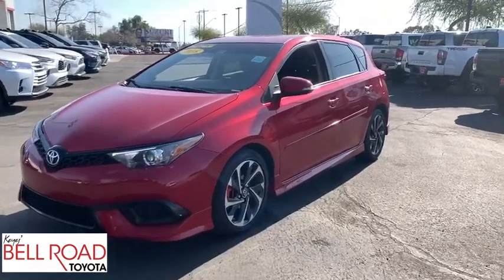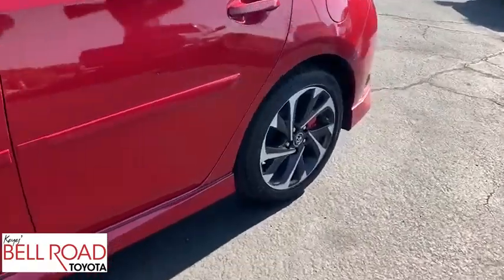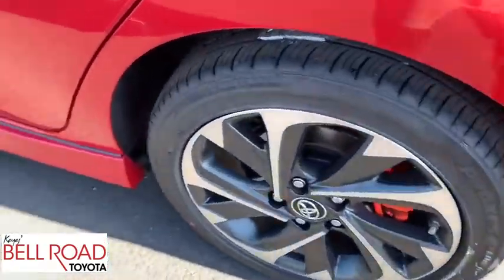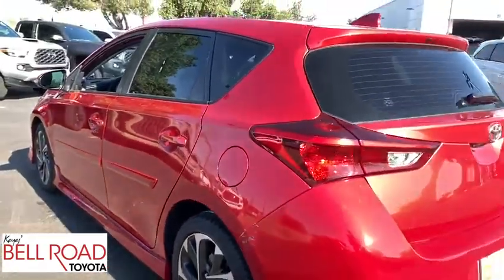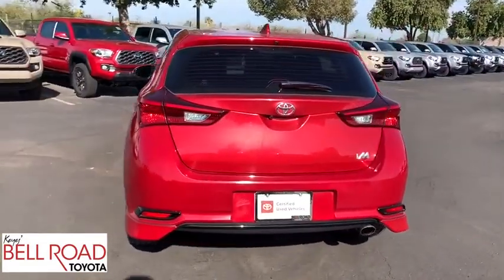We are pleased to show you the 2018 Toyota Corolla IM. The Toyota Corolla IM is a functional hatchback with a sporty look. You'll be thrilled with the comfortable ride, spacious interior, and overall enjoyable driving experience.